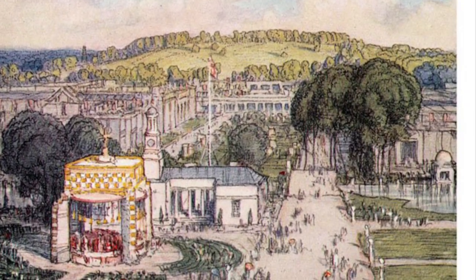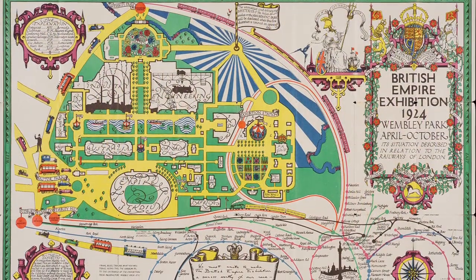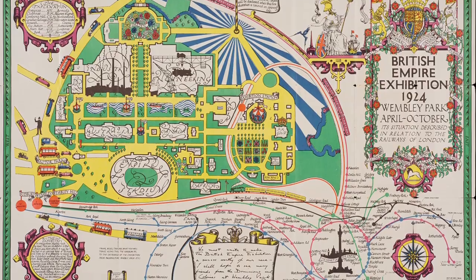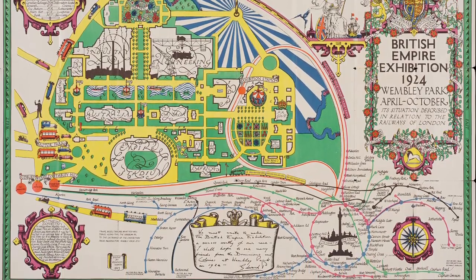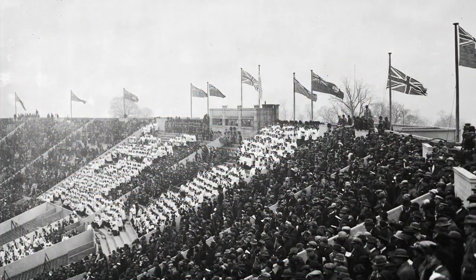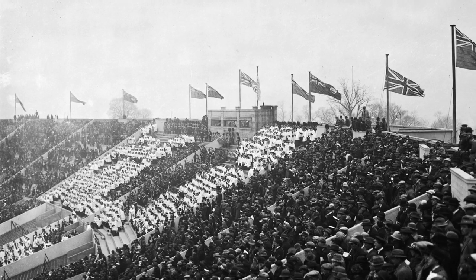During the 23rd of April to the 1st of November 1924 was the British Empire Exhibition, a large-scale colonial exhibition that would show the world the wonders and creations of the British Empire and its colonies. Officially inaugurated by King George V on April 23 — incidentally St. George's Day — the exhibition, held in Wembley Park, London, became a resounding success.